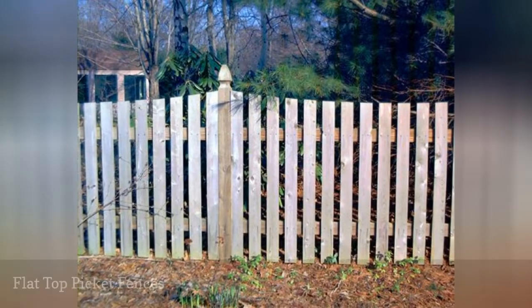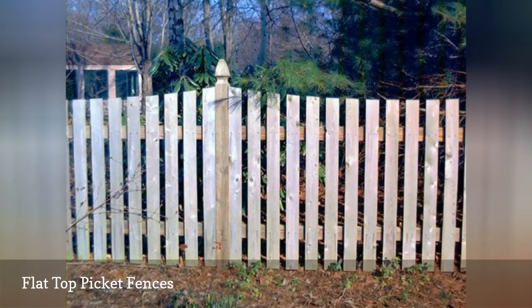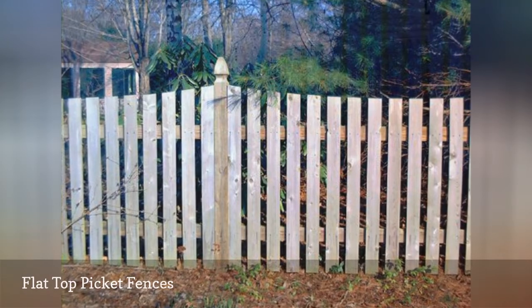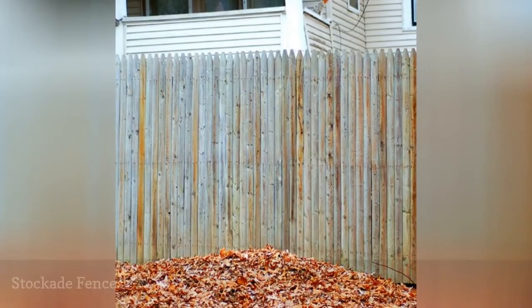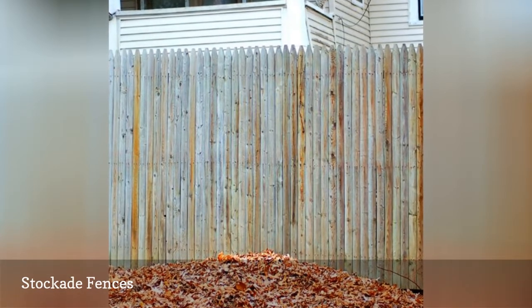The plainest of picket fence board styles is the flat top. You've probably heard of rebellious soldiers being sent to the stockade, where they are separated from the rest of the troops.